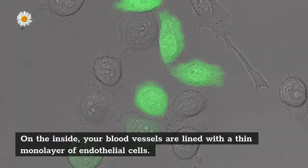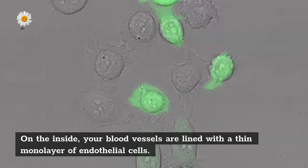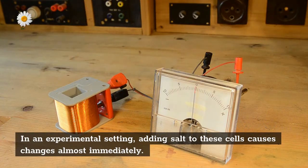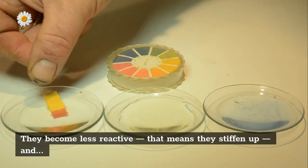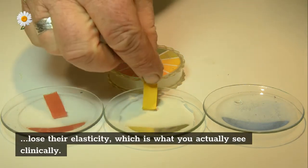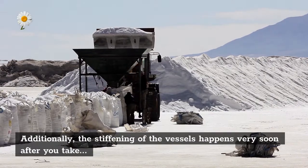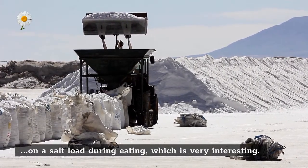On the inside, your blood vessels are lined with a thin monolayer of endothelial cells. In an experimental setting, adding salt to these cells causes changes almost immediately — they become less reactive, meaning they stiffen up and lose their elasticity, which is what you actually see clinically. Additionally, the stiffening of the vessels happens very soon after you take on a salt load during eating.